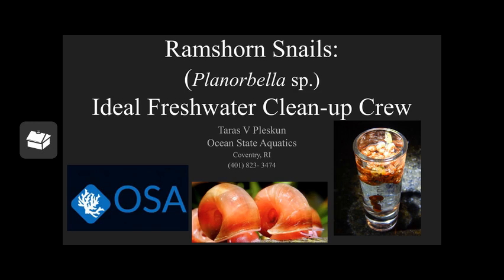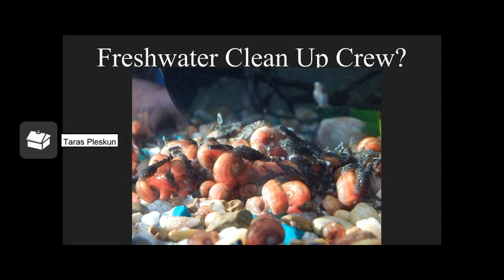This is Tross Pluskin. I currently work at Ocean State Aquatics, and we're going to be talking about Planorbella, ram's horn snails today. I've found, doing a lot of servicing for tanks, that the idea of a freshwater cleanup crew is not necessarily popular, though it is gaining popularity — the idea that, just like a saltwater system where cleanup crews, hermit crabs, and snails are quite popular, there's no real reason why the same principles don't apply: striving to have the greatest biological complexity possible in your system, having as many different critters eating as many different things as possible.